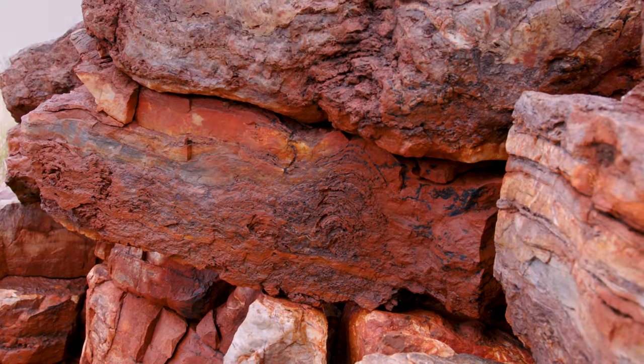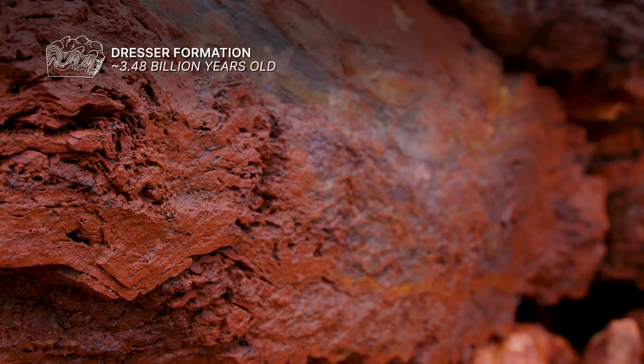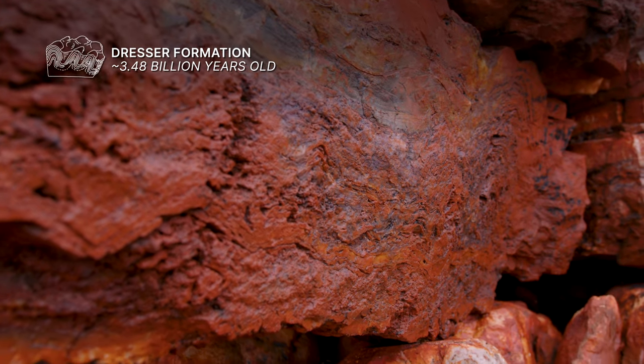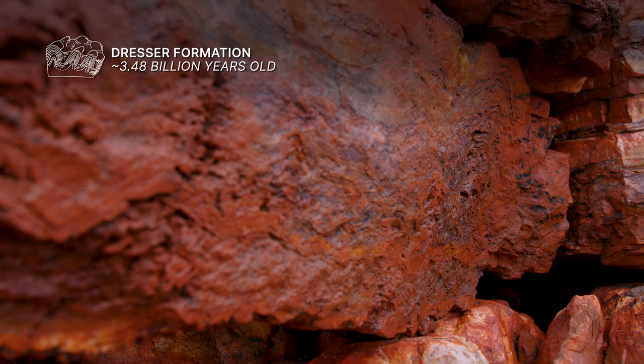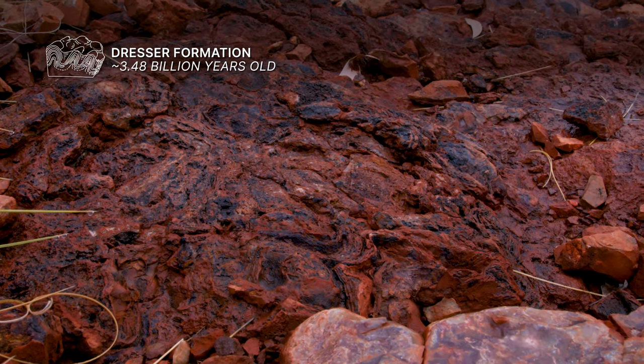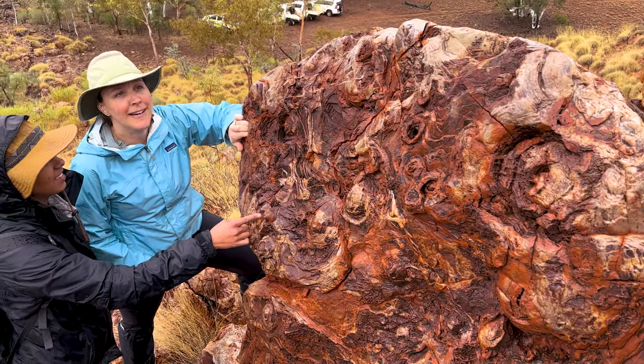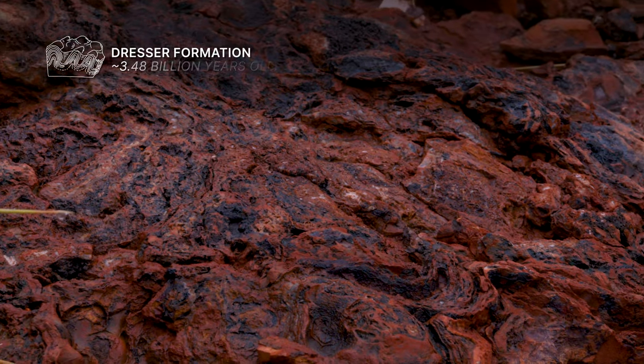So what we're looking at here in Western Australia are what are known as stromatolites. These are rock features that were precipitated or caused to precipitate by mats of microorganisms that were living at the time, again 3.5 billion years ago. A stromatolite is a physical feature — usually either a dome or a cone-shaped feature — and these are formed when single-celled organisms living together in a colony either trap and bind sediment or precipitate sediment on them, and then these photosynthetic organisms grow up.